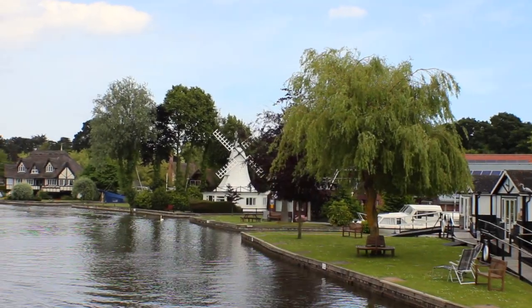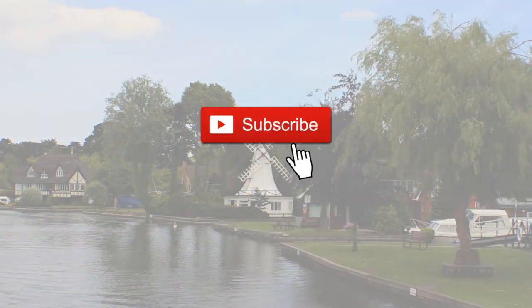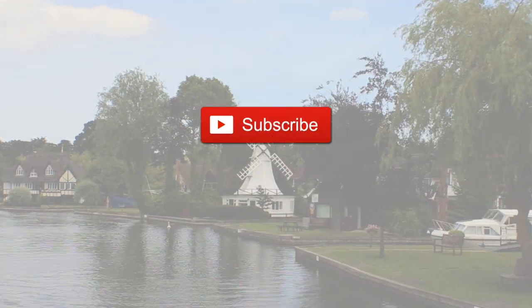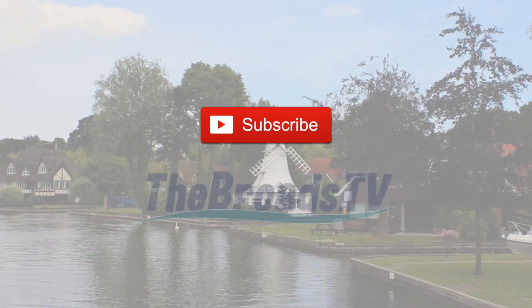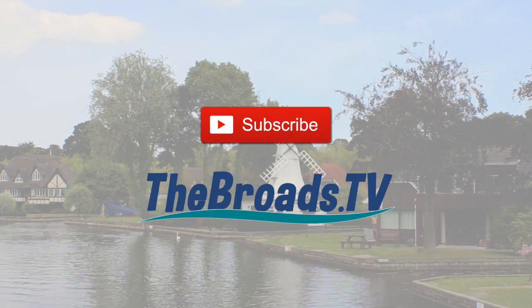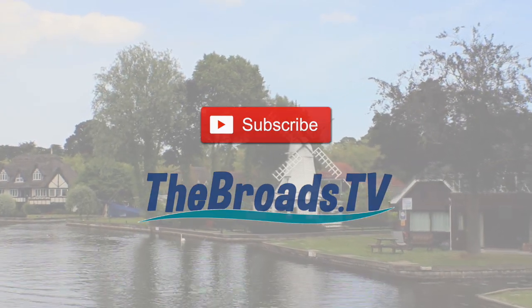Before we take a look around the cottage, we'd love for you to subscribe to our channel for more boats and holiday cottage tours, along with places to go and even where to eat and drink on the Norfolk Broads. And you can always head over to thebroads.tv for more news and features.